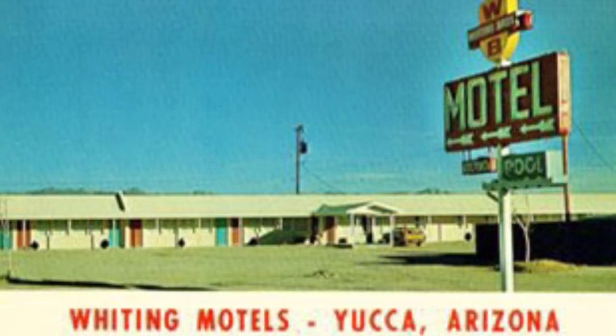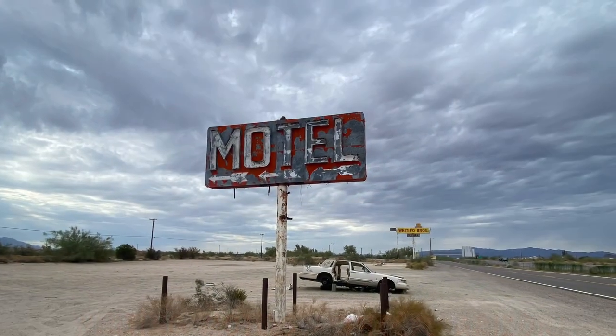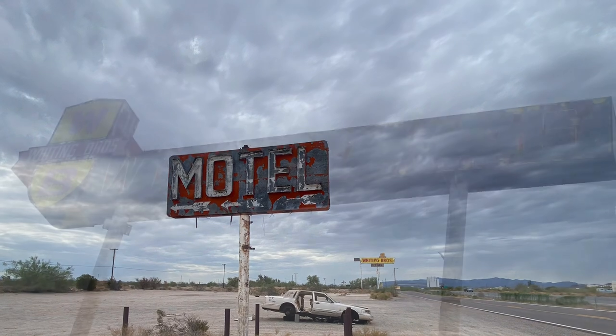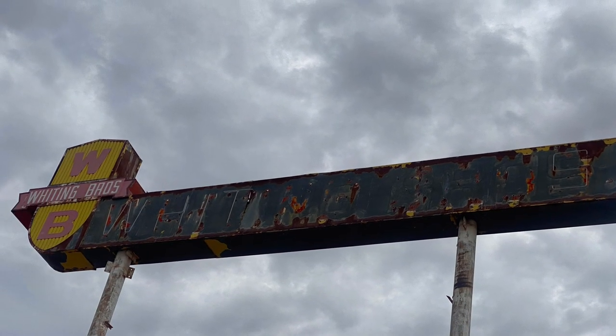Look at this photograph carefully and then look at the next photograph. I am taking you to Yucca, Arizona. This is the motel sign — what's left of it — that you just saw, and in the background, the Whiting Brothers gas station sign.